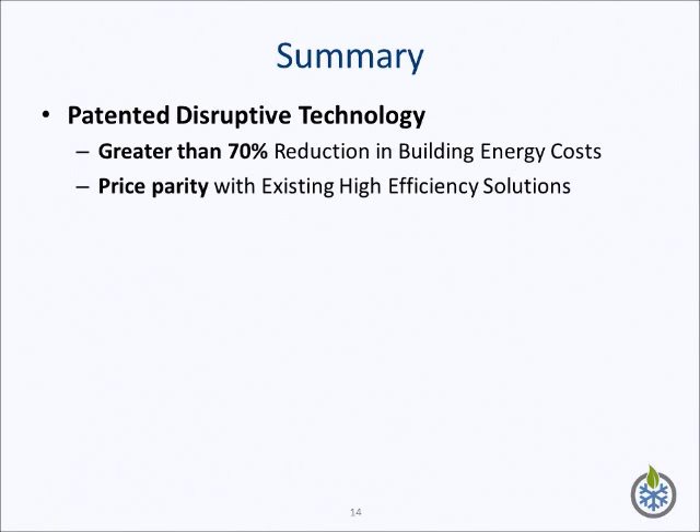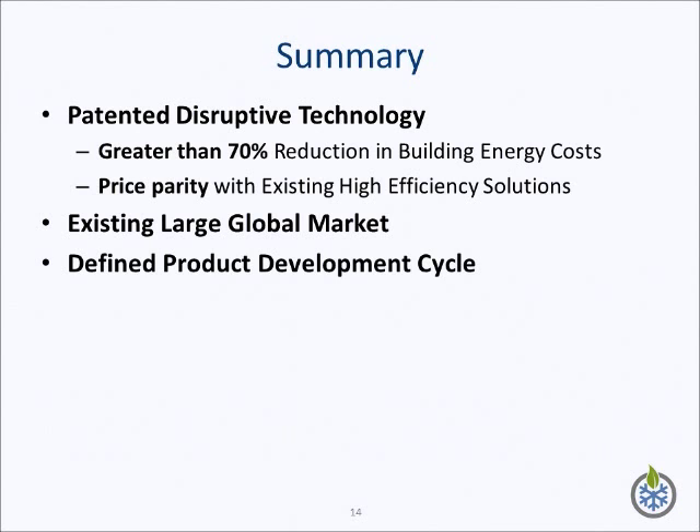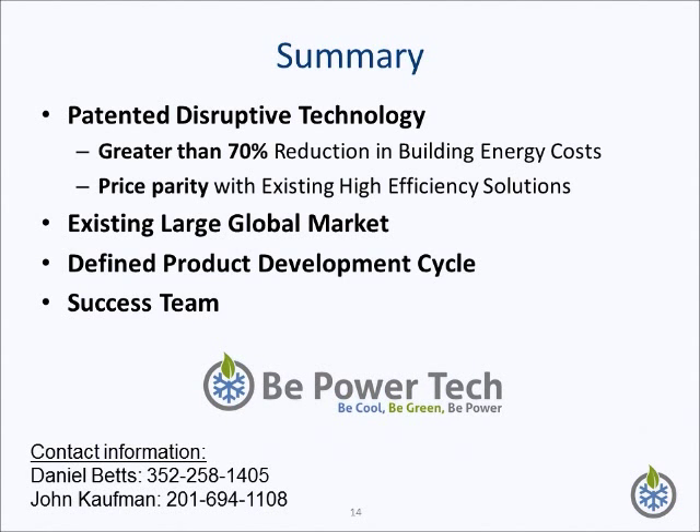In summary, our company is developing patented, disruptive air conditioning technology. This technology enables us to produce products that provide our customers with overwhelming benefits over existing solutions. The air conditioning market is an existing large market, and we expect product release into this market in the next three years. Our management team has the experience and technical expertise to achieve our corporate goals. We aim to give people the capacity to control their environment without destroying it. In this way, people can be cool, be green, and be power. Thank you.